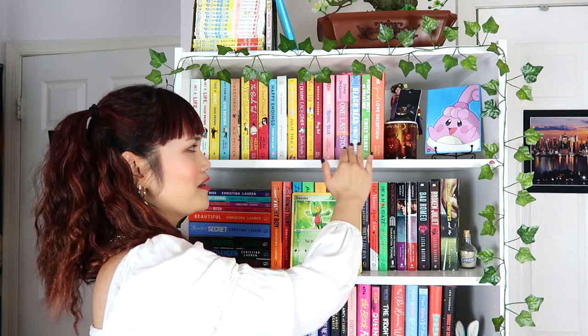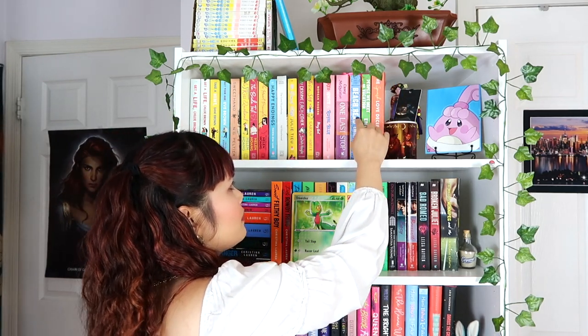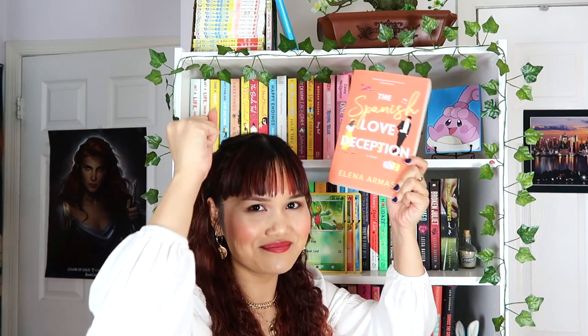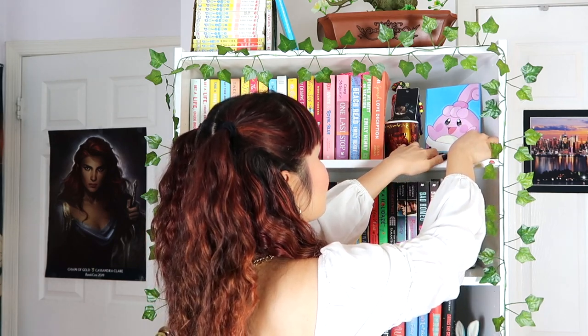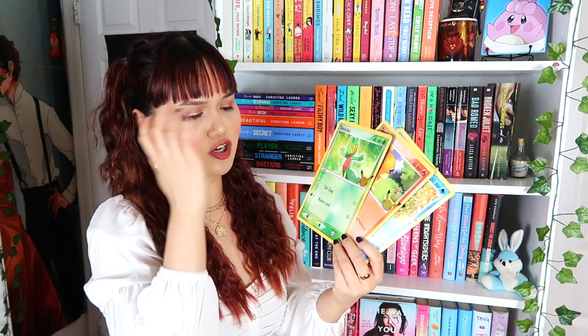I have One Last Stop on the shelf so it looks complete, but after filming I'll take it off and finish reading it. I recently got Beach Read and People We Met on Vacation by Emily Henry at Target three days ago. I also just finished The Spanish Love Deception — I got the physical copy for the first time. What a book! I also have a cup from Fairyloot that I use for bookmarks, and a painting of Happiny, one of my favorite Pokémon. On the second shelf I have Pokémon cards my boyfriend gave me — the starter Pokémon for Hoenn, my favorite region: Torchic, Mudkip, and Treecko.